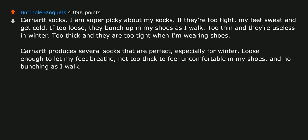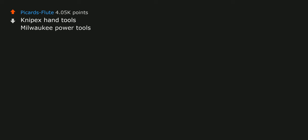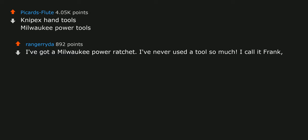Have you ever tried Darn Tough? They're from Vermont and, funny enough, have a lifetime warranty. Niplex hand tools. Milwaukee power tools — I've got a Milwaukee power ratchet. I've never used a tool so much I call it Frank, like the hot sauce. I use that thing for everything.